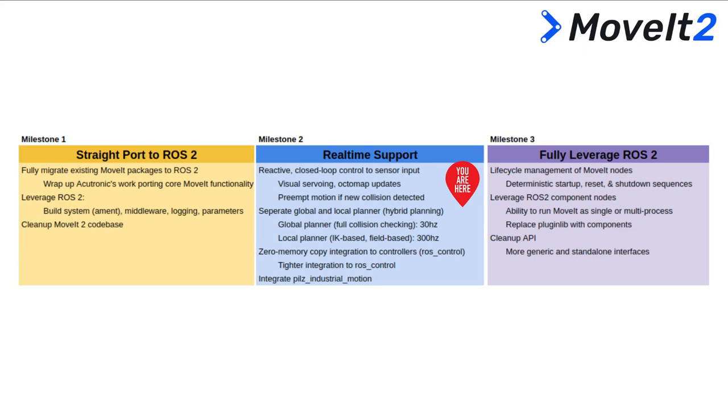Here you see the development of the ROS2 migration efforts. Milestone 1, the straight port to ROS2, is completed as we reached feature parity with MoveIt 1. There is still some follow-up work regarding the port, but our focus is now fully on Milestone 2 real-time support. We are already making first steps for Milestone 3 as well, but I won't go into details for that today.